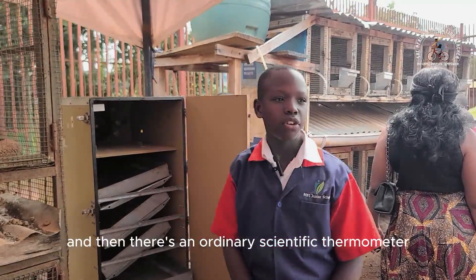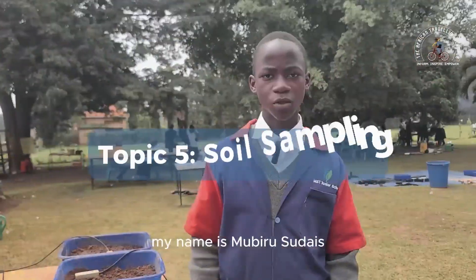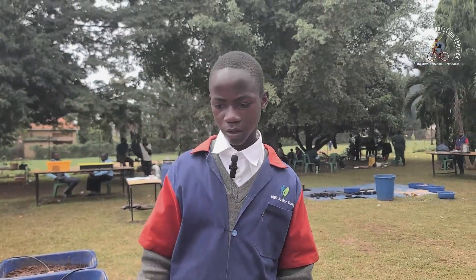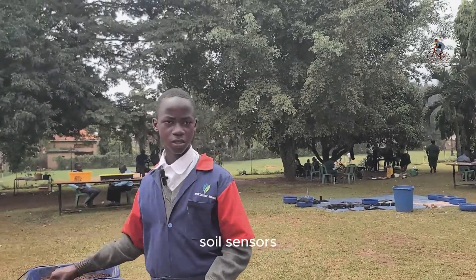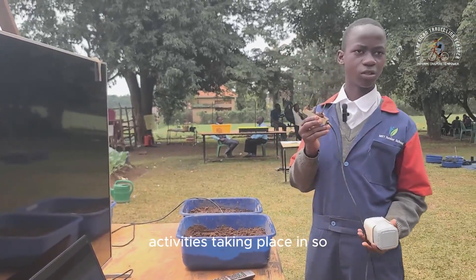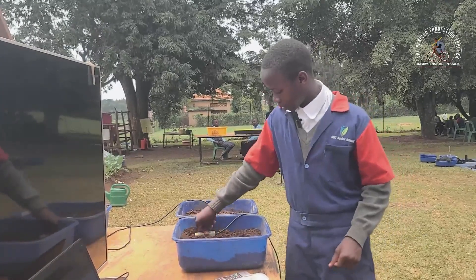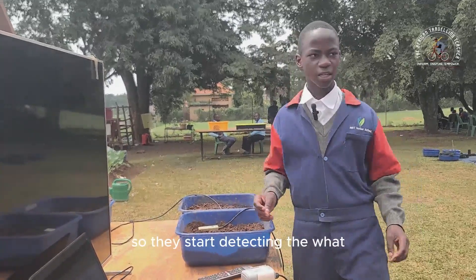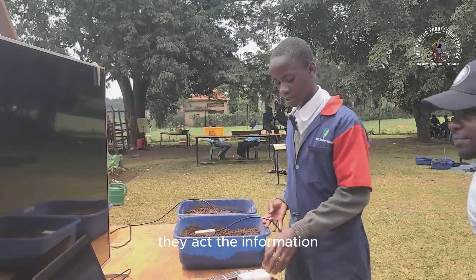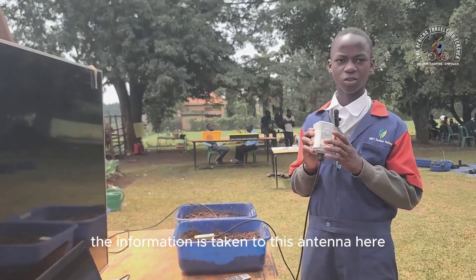My name is Moverusu Dice, and I'm here to take you through the process of sampling soil. Here we have soil sensors. These soil sensors help to detect the water activities taking place in soil. The soil sensors have probes that are inserted in soil. When they are inserted in soil, they start detecting the water activities. When they detect, they send the information through the cable here, and the information is taken to this antenna here.